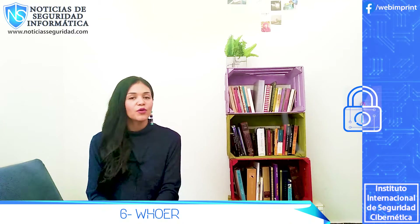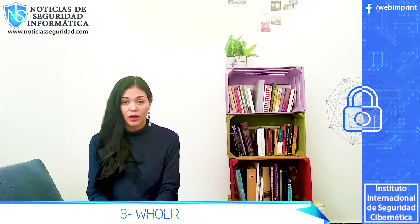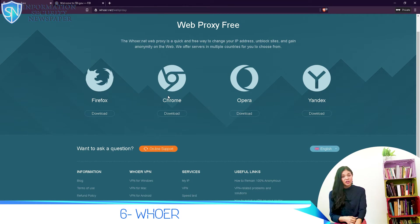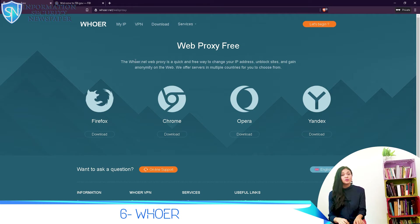Number 6: Hoer. Hoer is a little different from the other web proxies we talk about. Unlike the others, where you just enter the URL of the desired site and start surfing, here you will need to download an extension. But they do have extensions for the most popular browsers. Like many other proxies, their main service is a VPN.